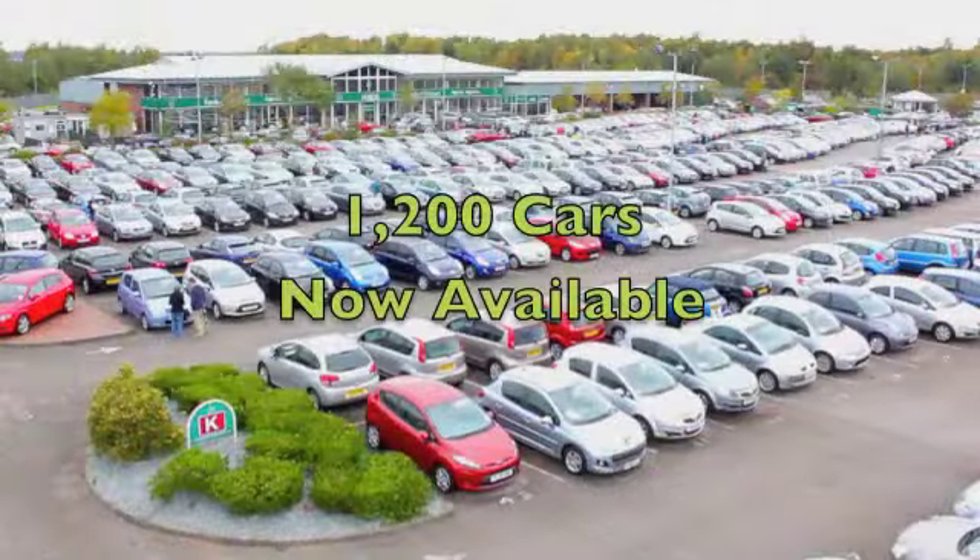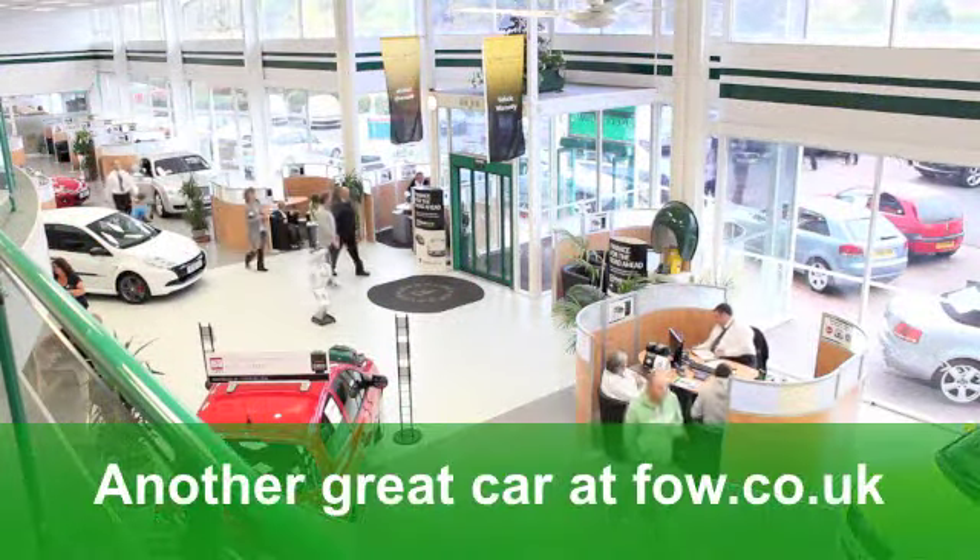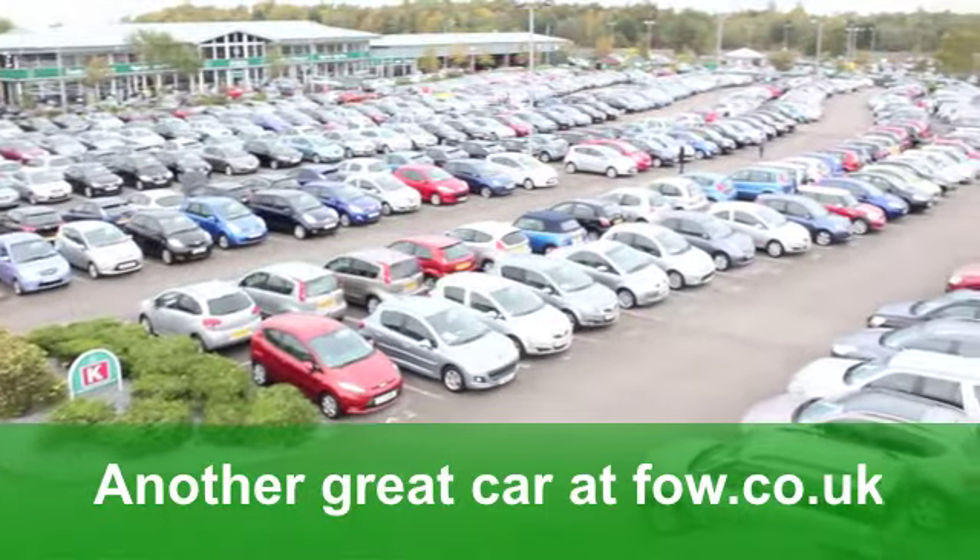Now if you've got a car that you'd like to part-ex, or if you need finance, that's all a pleasure — why not ring in, reserve, and have a test drive? At Fords of Winsford.